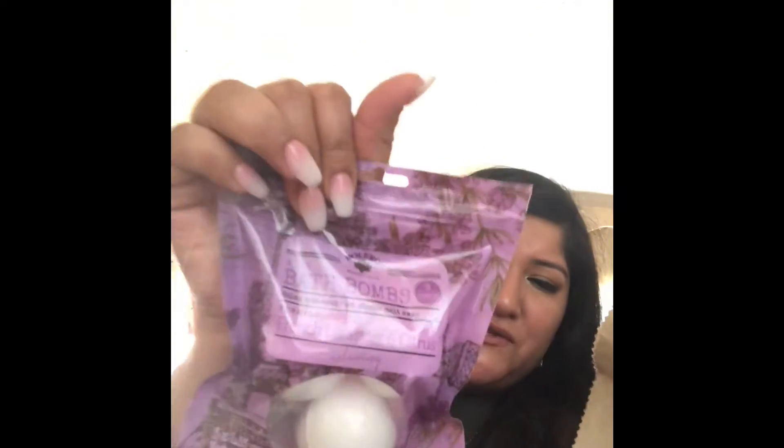I finally found these bath bombs at Dollar Tree! They come in three-packs. I got Italian Pier, English Rose Blossom, and Fresh Lavender and Citrus. I also found the matching lotions — English Rose and French Lavender Citrus. Then I got makeup wipes: I love these so much. I picked up Moroccan Mint and Raspberry, English Rose Blossom, Italian Pier, and French Lavender Citrus.